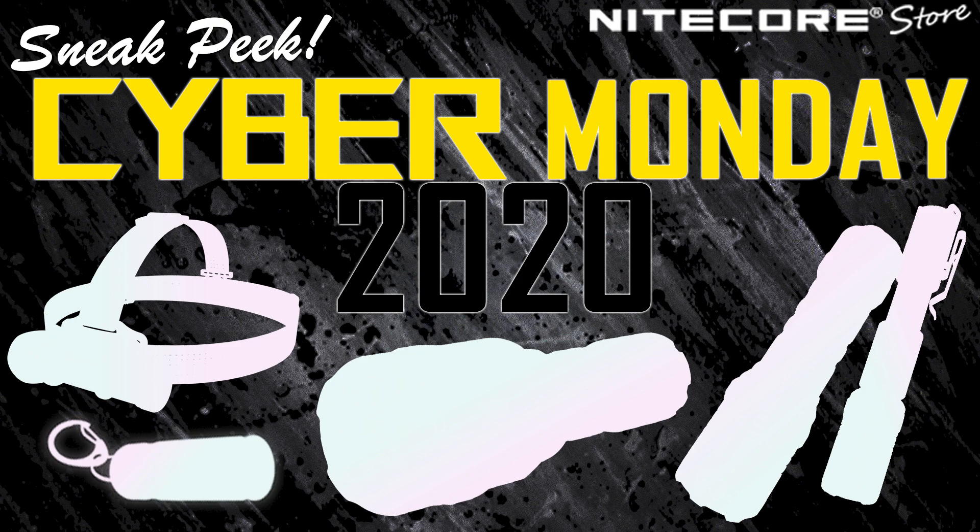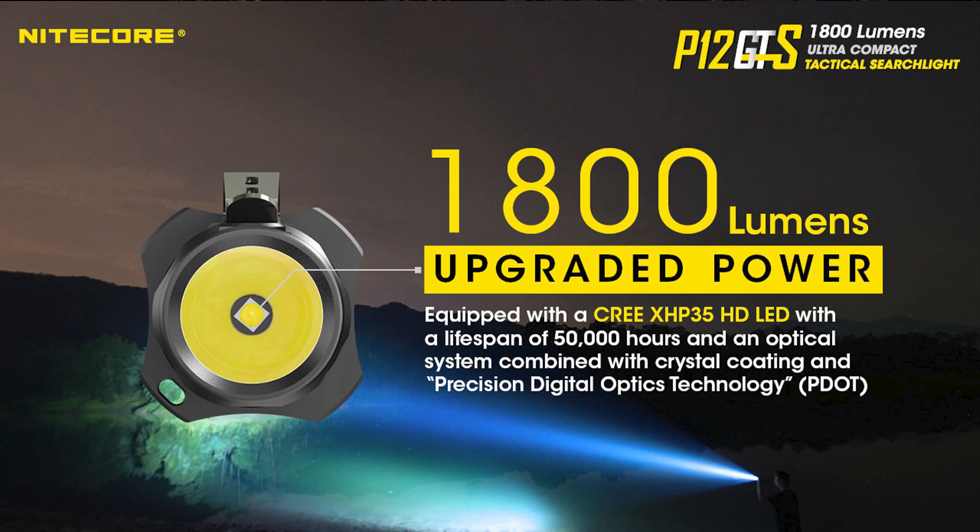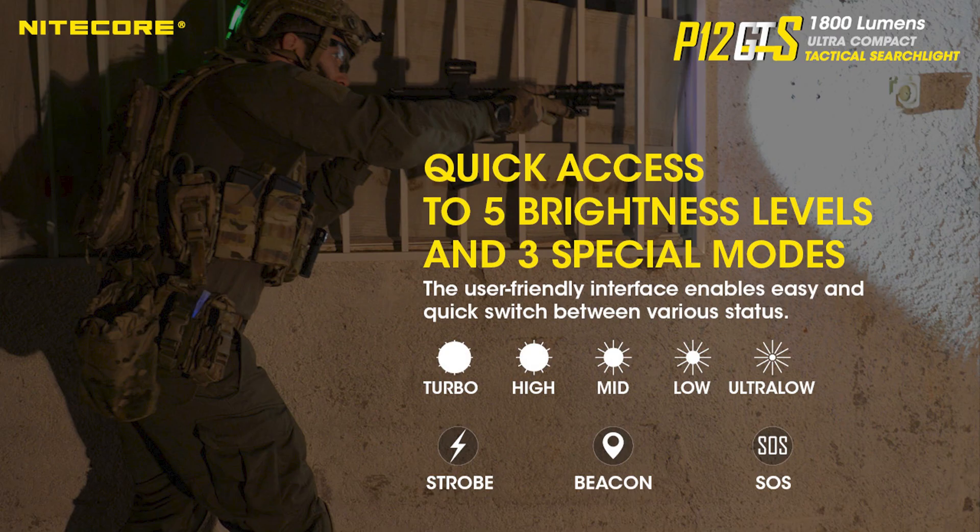First, the P12 GTS. The P12 GTS has an 1800 lumen max and is capable of 247 yards of beam throw. It has five brightness levels as well as strobe, beacon, and SOS.